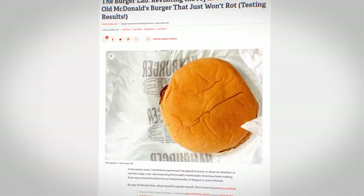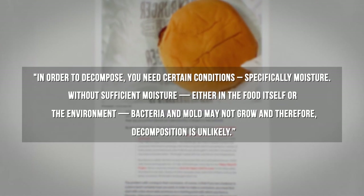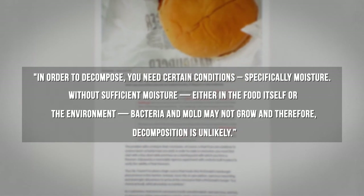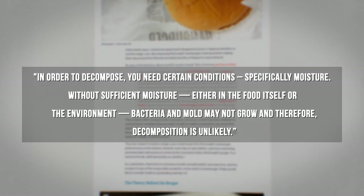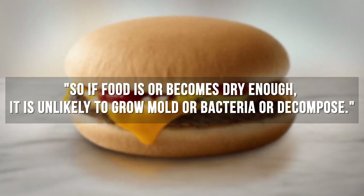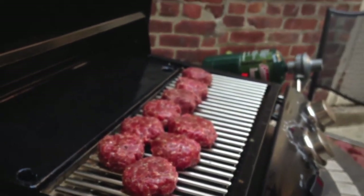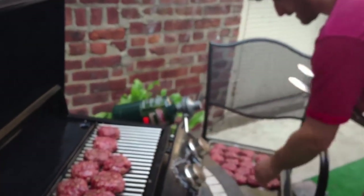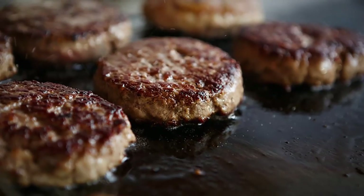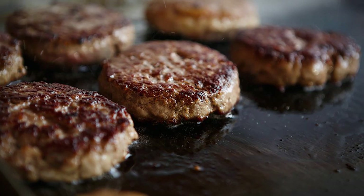A post on the company's site titled Response to the Myth that McDonald's Burgers Don't Decompose said: In order to decompose, you need certain conditions, specifically moisture. Without sufficient moisture, either in the food itself or the environment, bacteria and mold may not grow, and therefore decomposition is unlikely. So if food is or becomes dry enough, it's unlikely to grow mold or bacteria or decompose. McDonald's says a burger cooked on your own grill could look just as fresh later. But obviously, a normal beef patty would quickly grow mold if it was left out for years, thus disproving their theory.